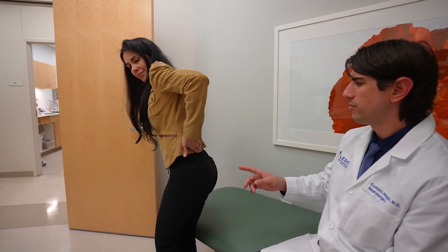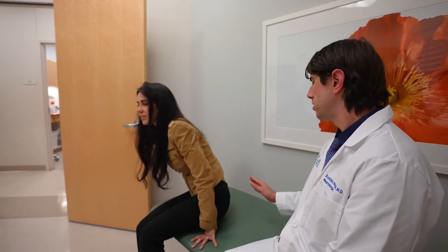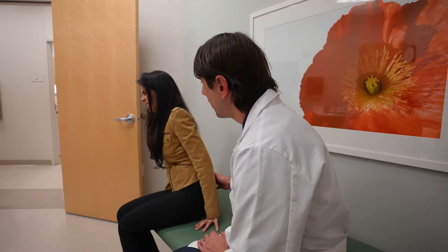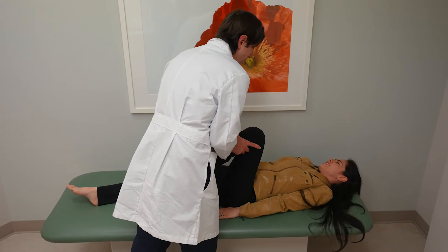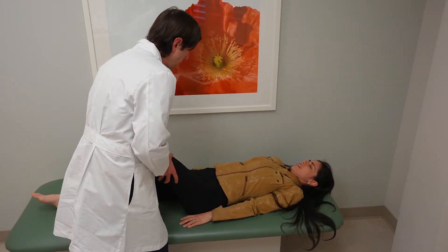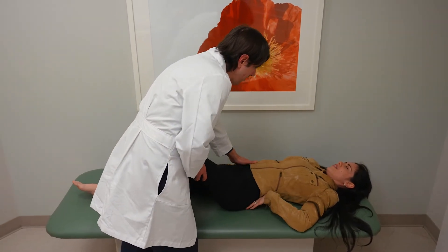The Fortin finger sign is another thing we're looking for, where patients take their finger and point right to where that pain is. After that, provocative tests are very important. There are five provocative tests that we can perform, and essentially if they have at least three out of those five, that's generally diagnostic of SI joint dysfunction from a clinical basis.